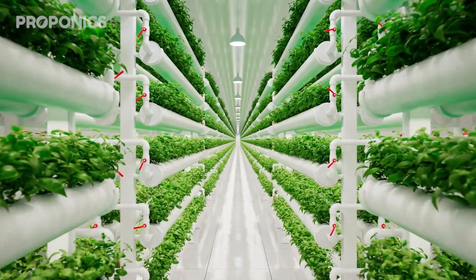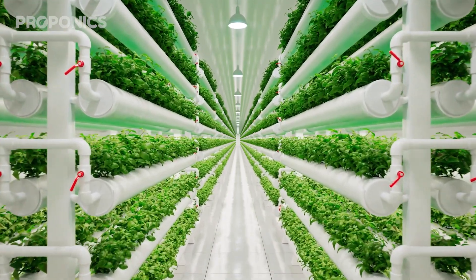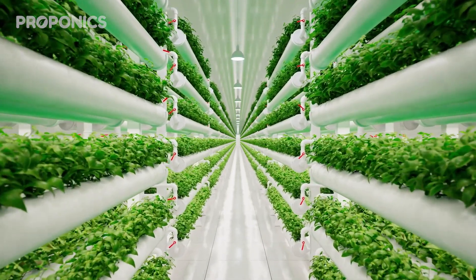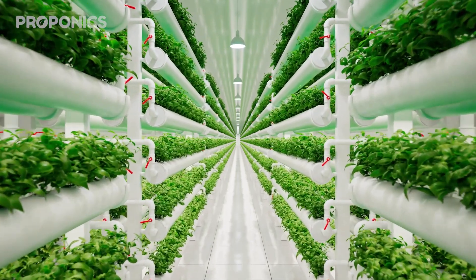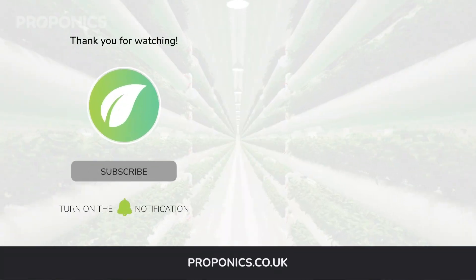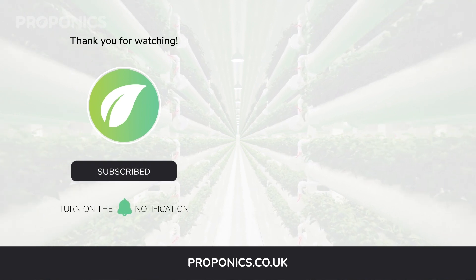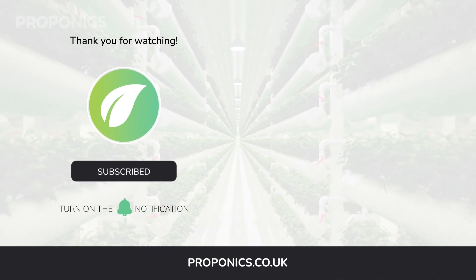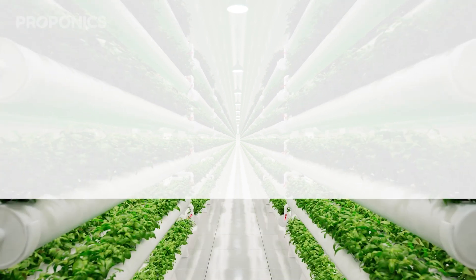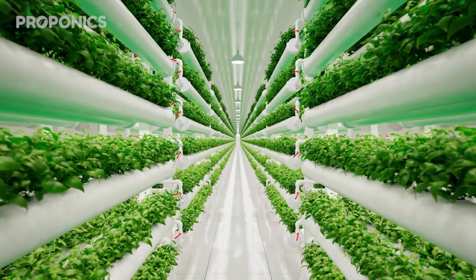If you like what you just saw, go ahead and click the link in the description to find a full detailed article on this video's topic. And if you learned something new today, hit that like button and let us know down in the comments below. Don't forget to subscribe for more hydroponics educational content and visit proponics.co.uk for in-depth articles on all things hydroponics. Grow smarter with Proponics, and until next time, happy growing.